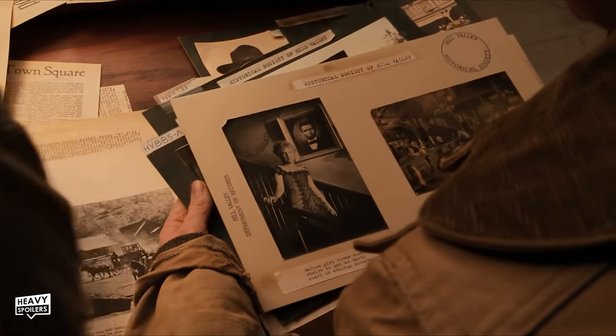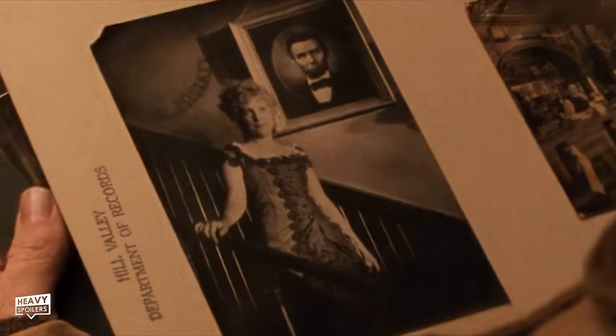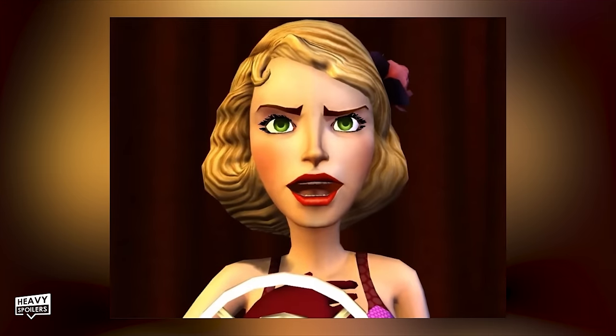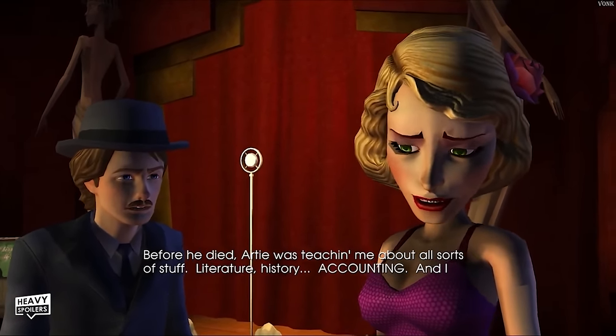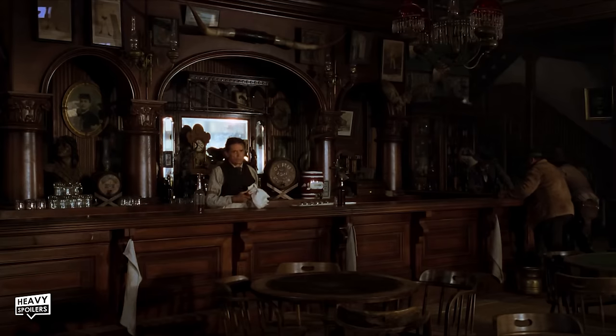Marty then looks through some photos — one of a woman is a saloon girl called Dolores Miskin, possibly a relation to Sylvia Miskin from the game where she was George's mother, tying it all together. To the right we can also see the saloon, a location we go to in the film. Lastly we see the photo of Doc Brown posing in front of the new clock.